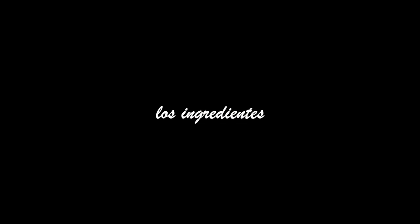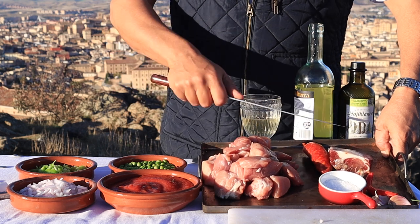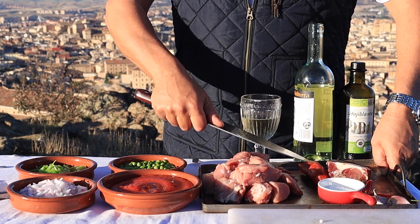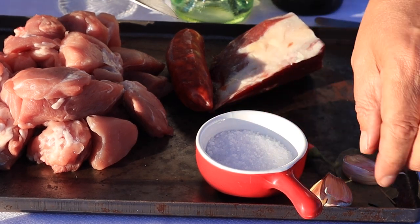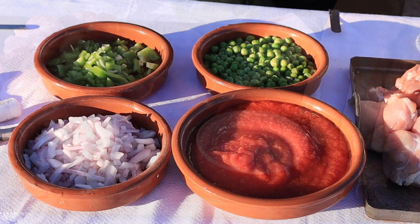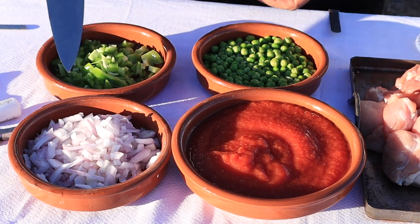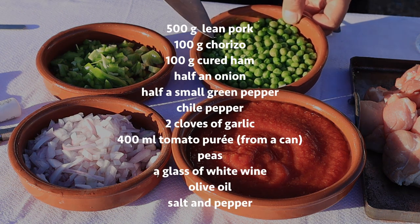Now the ingredients. Quite simply, some lean pork, diced up, ready for stewing. Some Spanish cured ham, jamón serrano. A chorizo sausage. A little bit of hot chili pepper to spice up the sauce — just a little bit, as remember, Spanish cooking is not Mexican; dishes are only ever lightly spiced. Garlic, as always. A bay leaf. Onions, green pepper, and tomato purée make up the sauce, with a final addition of some greenery in the shape of peas.